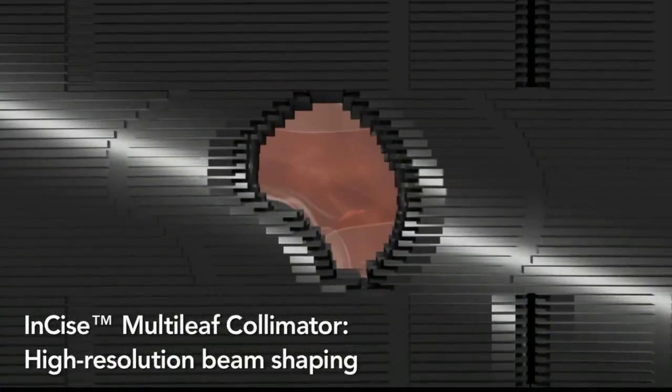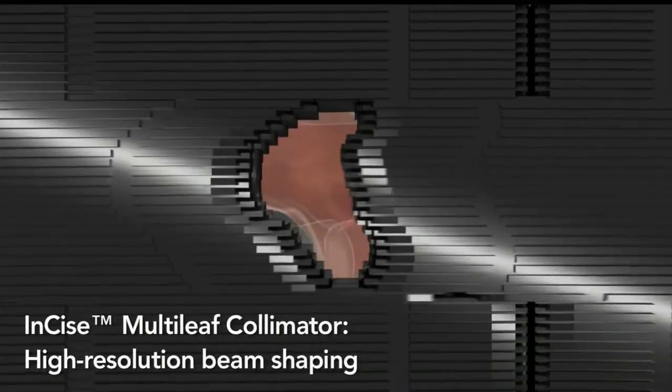The Incise Multi-Leaf Collimator adds active beam shaping to the system's tumor tracking, enabling physicians to treat larger tumors with precise dose distribution, sparing critical organs and healthy tissue.